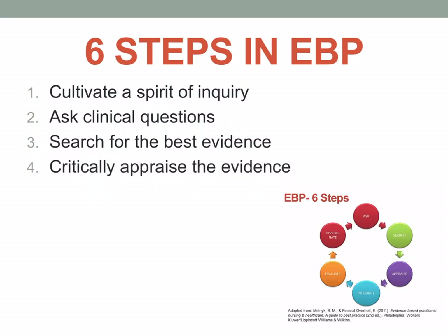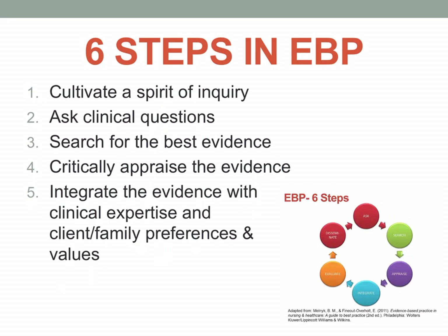After searching for the best evidence, the fourth step is to critically appraise the evidence. We should look into the reliability, the effectivity, and the validity of that particular best evidence. Then the fifth step is to integrate the evidence with clinical expertise, family and client preferences, and values — considering whether it is congruent with the components of evidence-based practice.